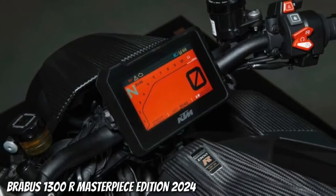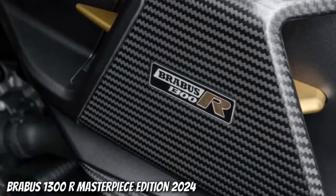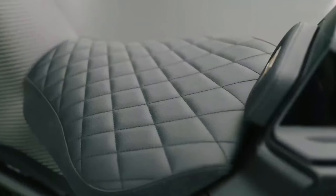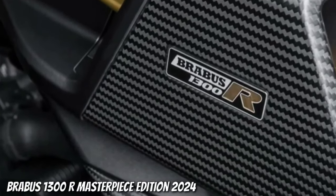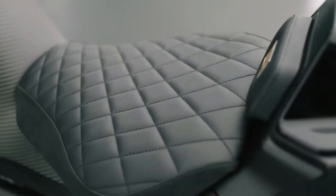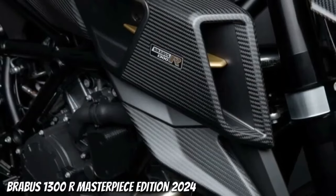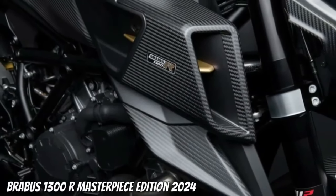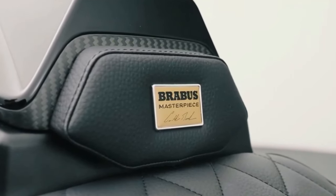The exclusive Brabus 1300R Masterpiece Edition is available now in Onyx Black or Diamond White, with a limited run of 25 bikes for each color. Depending on your choice, the bike's tank, tail cowl, and parts of the front fender will come in the black or white option. Brabus says the export price in Germany is 41,930 euros — approximately $43,700 U.S. dollars.